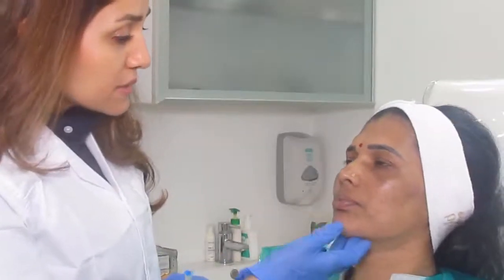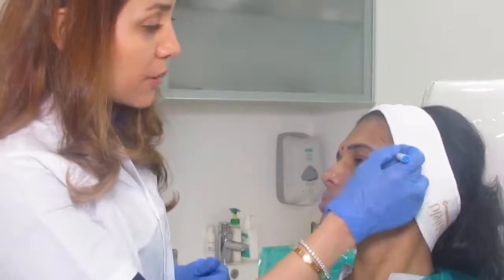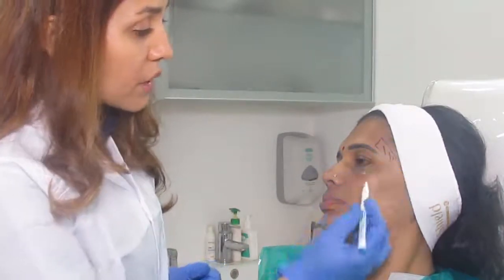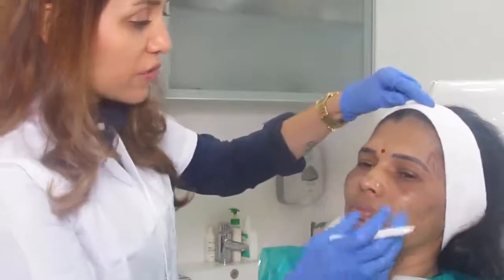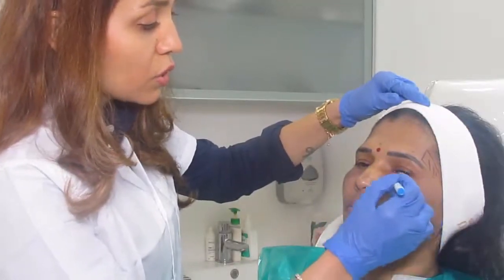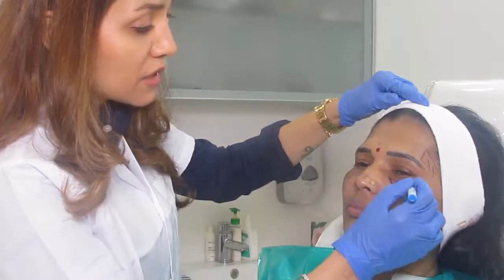On her face, I would like to start with a bit of temple filling. You can see she has a temple hollowing over here. We can then go on to correction of her under eye hollows, which will also give some improvement in her dark circles.